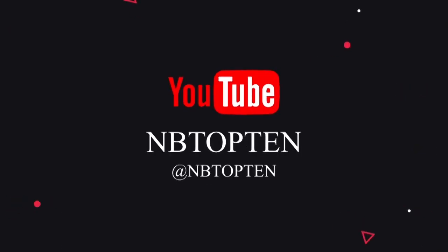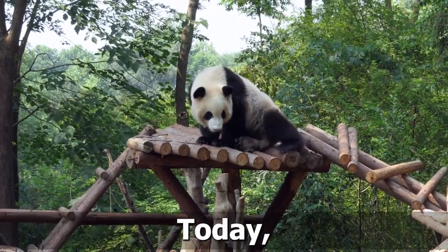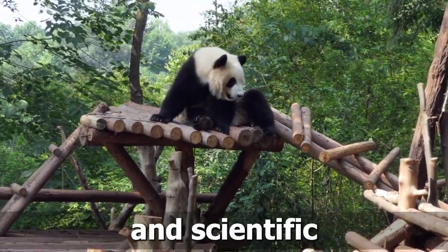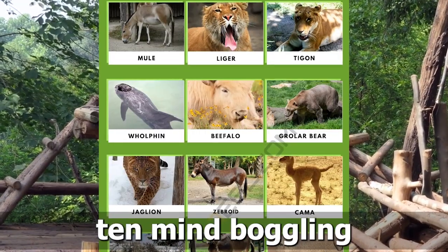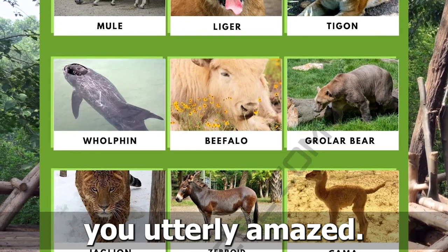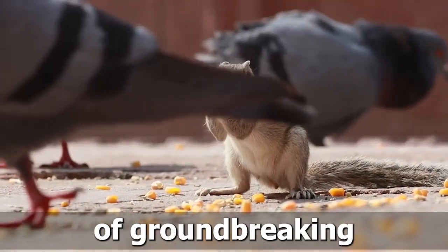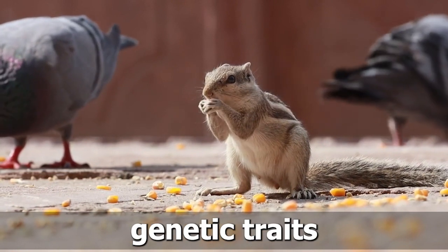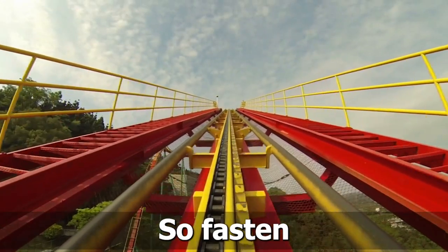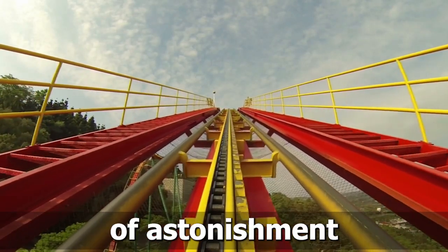Welcome to NB Top 10. Welcome back, curious minds. Today, we're diving into the realm of genetic experimentation and scientific breakthroughs as we explore 10 mind-boggling hybrid animals that will leave you utterly amazed. These incredible creatures are the result of groundbreaking research and the blending of genetic traits from different species. So, fasten your seatbelts and get ready for a rollercoaster ride of astonishment and wonder.